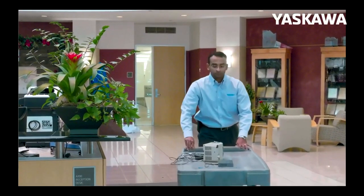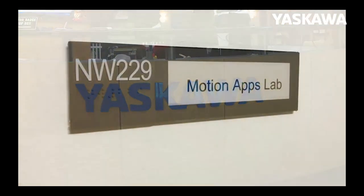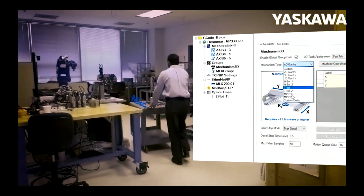All three devices in the video can be run off the same single MP3300 IDC controller. All they have to do is point to the correct mechanism in the project. Once they do that, the controller is going to run the second mechanism. The code is going to remain the same — they will not have to make any changes to the project for the previous mechanism at all.